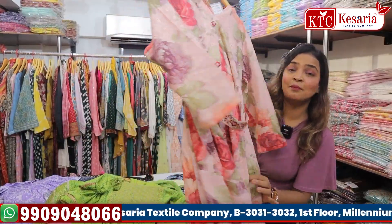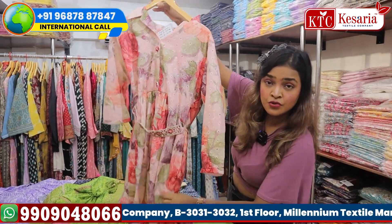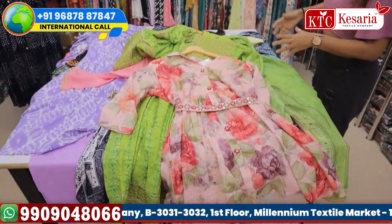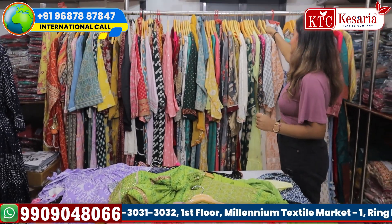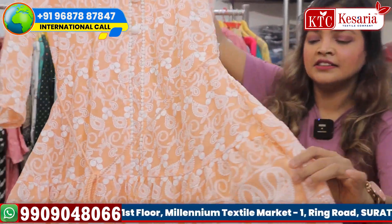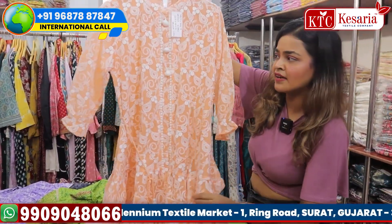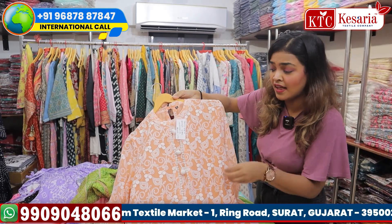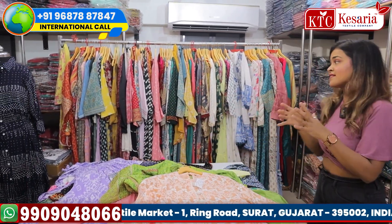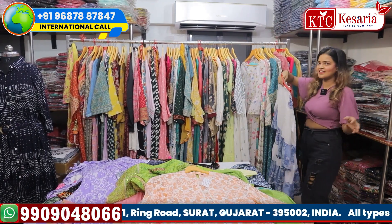This is a beautiful belt concept with mirror work. I've shown you the shirt type and the Indian type. This is a chikankari short-length kurta — very much in trend, because women who love Indian touch always love chikankari work, which is very much appreciated by traditional wear lovers.